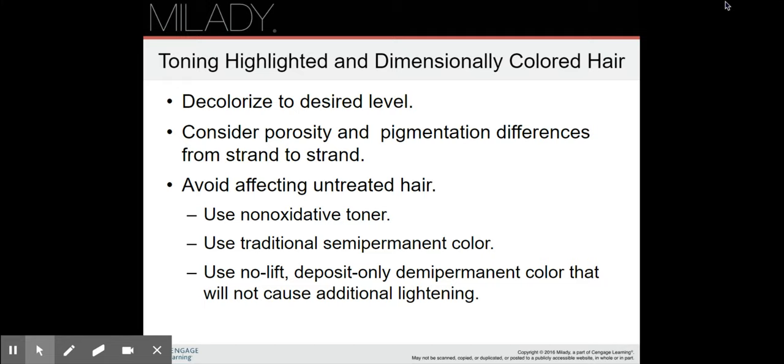To tone highlighted and dimensionally colored hair, you first decolorize the hair to the desired level. Consider the porosity and pigmentation differences from strand to strand. Avoid affecting the untreated hair. Use a non-oxidative toner, traditional semi-permanent color, or a no-lift deposit-only demi-permanent color that will not cause additional lightening. More information on this is on page 700.